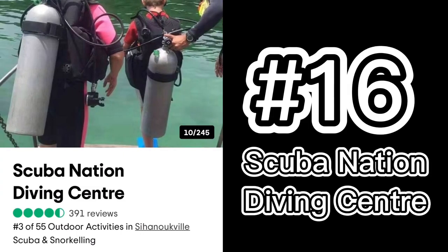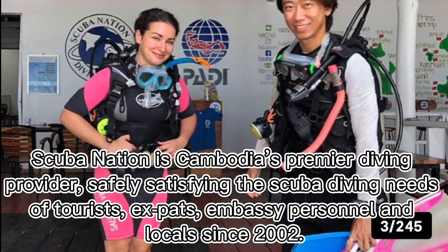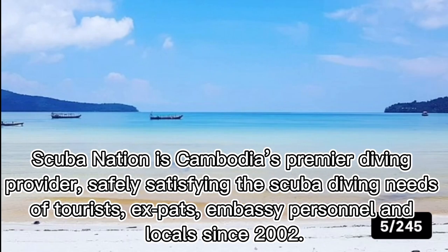Number sixteen: Scuba Nation Diving Center. Scuba Nation is Cambodia's premier diving provider, safely satisfying the scuba diving needs of tourists, expats, embassy personnel, and locals since 2002, as the first PADI five-star Instructor Development Center in Cambodia.